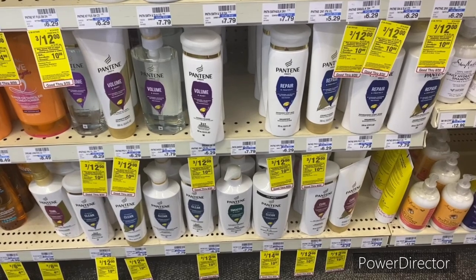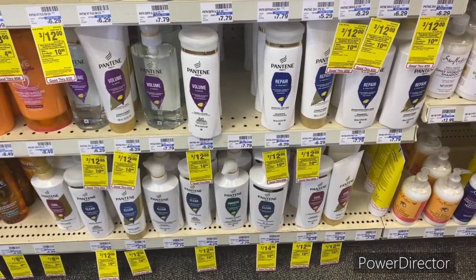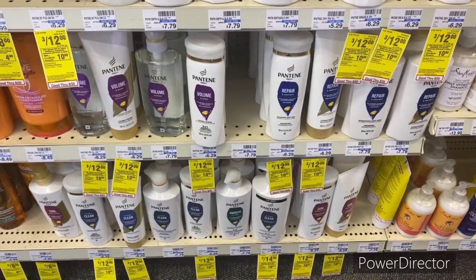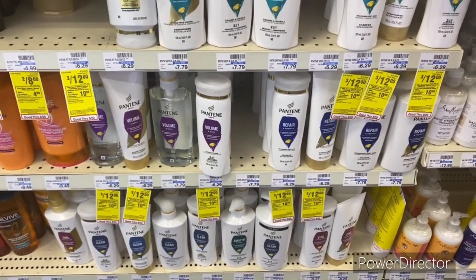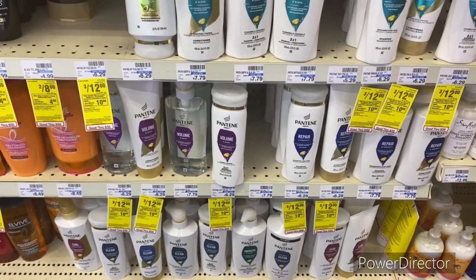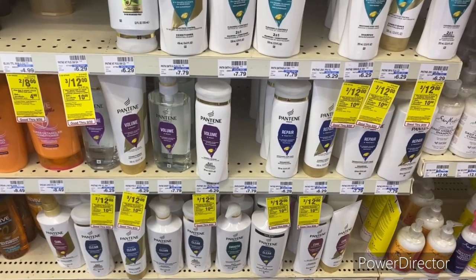If you want to use your $10 Care Pass on this scenario, you'll pay $21.49 and get back a $10 Extra Buck — final cost $11.49 or $1.43 each. This is another great scenario to use your Care Pass on because you're getting hair care products and Game Flames pods.